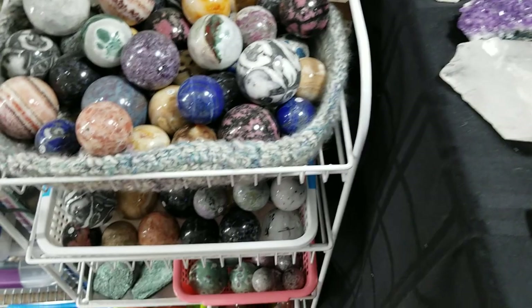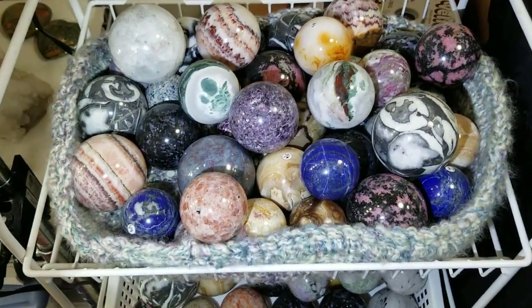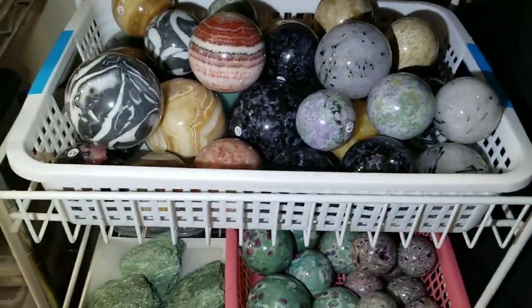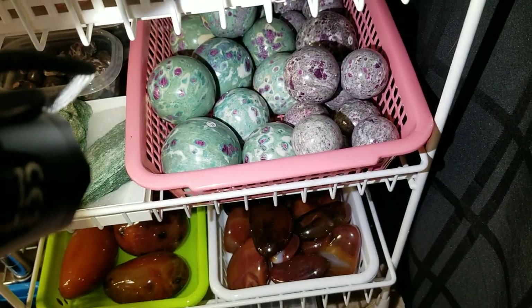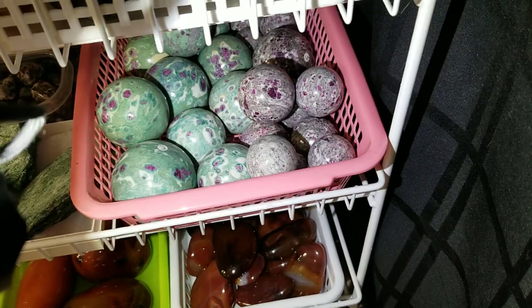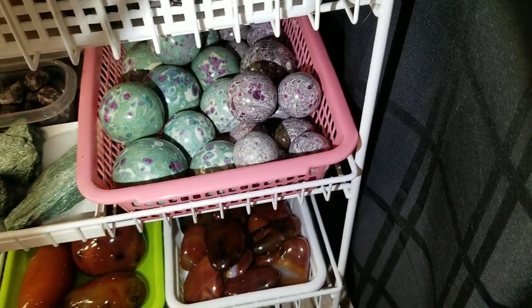Now we're going to move over here and look at some of our spheres. We have a ton of spheres in our selection and we need to get a lot more of them on the website. The spheres in this bin over here are ruby and fuchsite and ruby and granite. The ruby and granite has gotten very hard to get — I've been told that mine is depleted and I have a feeling that it is.